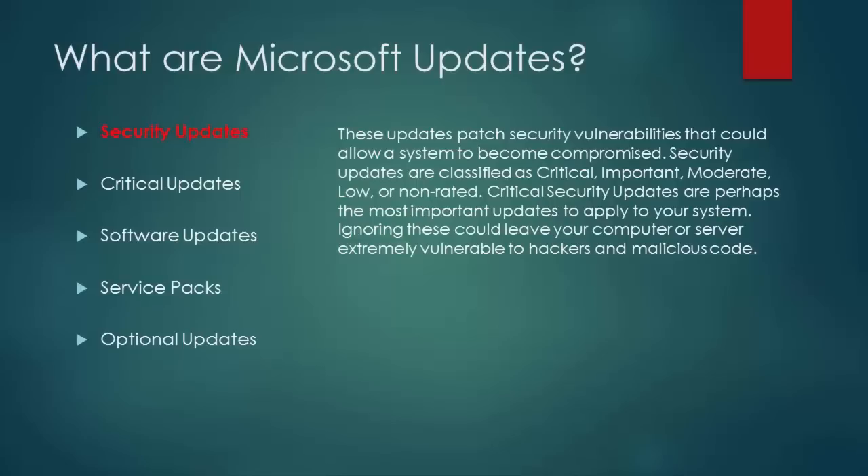Critical security updates are perhaps the most important updates to apply to your system. Ignoring these could leave your computer or server extremely vulnerable to hackers and malicious code.